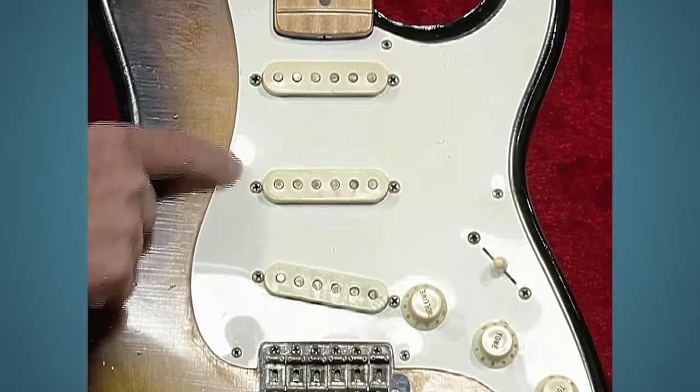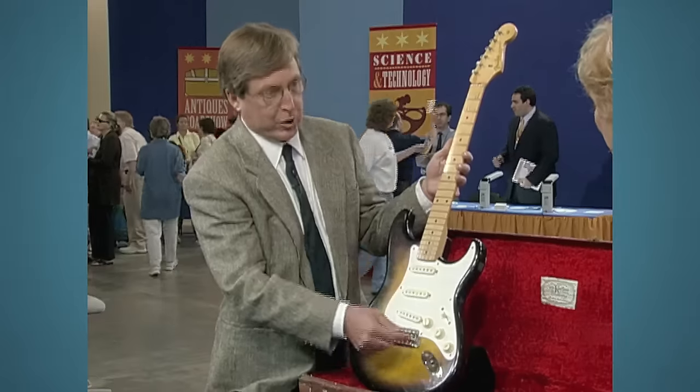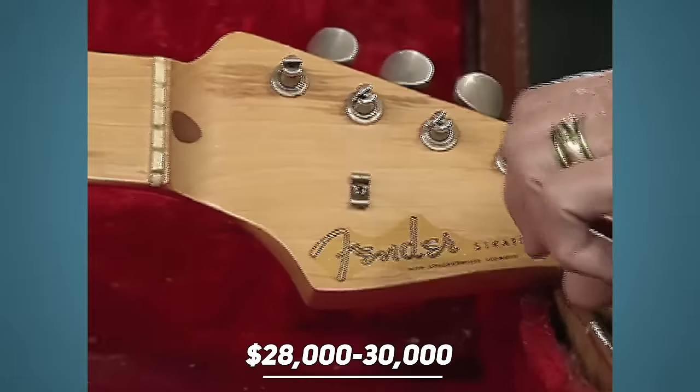The tremolo bar, which was lost, is easily replaceable. The guitar is still in very good condition and is valued at about twenty-eight to thirty thousand dollars. The guest is delighted, saying their dad is smiling somewhere.